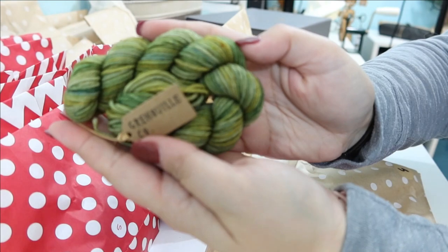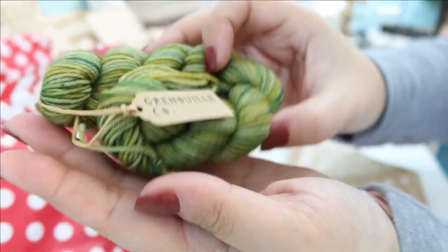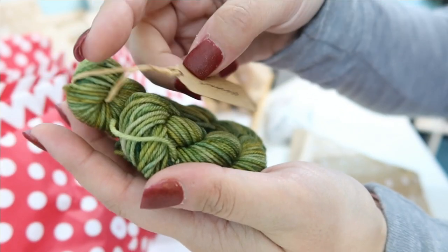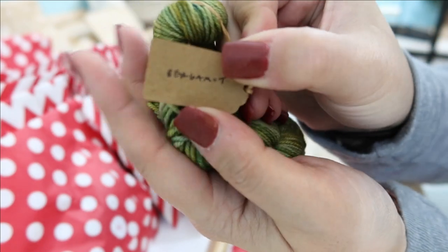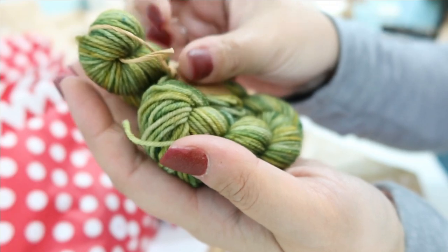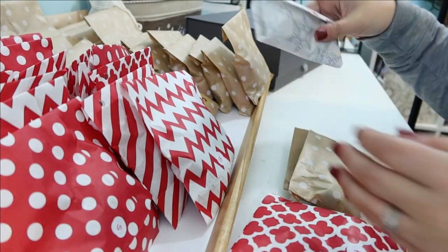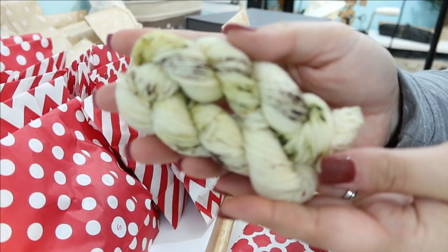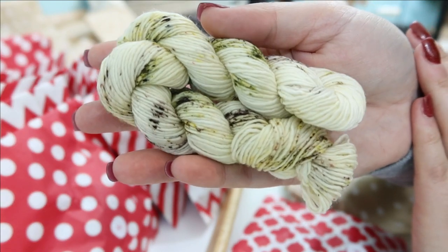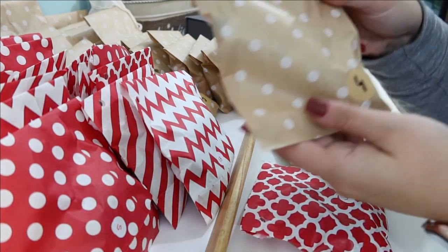The Grenouille Yarn Co. is this beautiful shade of green — actually lots of different shades of green — and this color is called Bergamont. The depth in this mini skein is just so unreal. For the Fiber Fox, today we have Mold Cider, which is again more beautiful shades of green, but those speckles are so dainty and pretty.